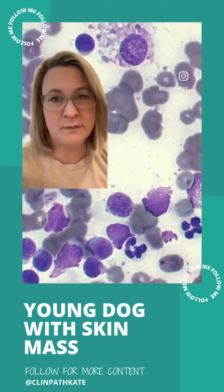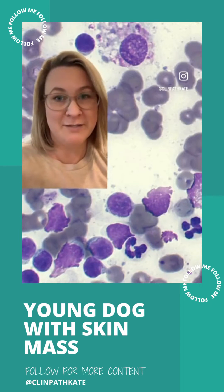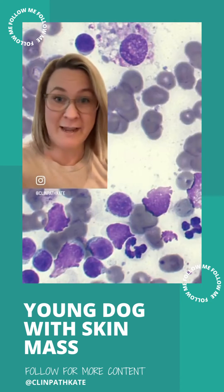They thought, well, I don't know if this is related or not. Let's go ahead and take a look and do an FNA. So that's what they did, and that's what we're looking at here.